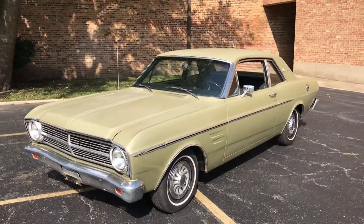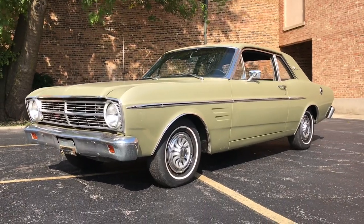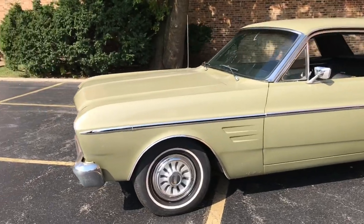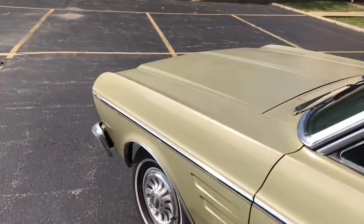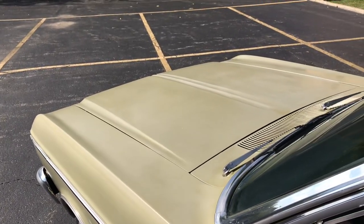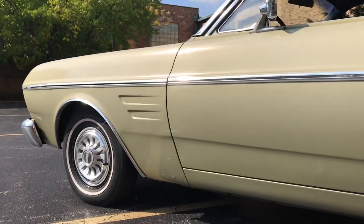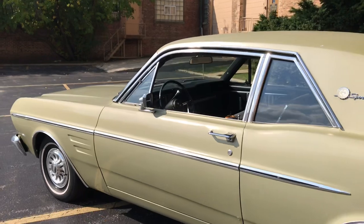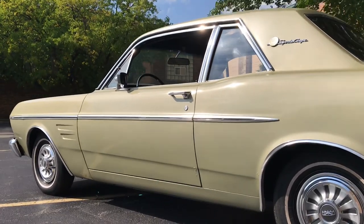The car was delivered new to Highland Park, Illinois. It traded hands a couple times locally before we purchased it out of the same Highland Park area. This green color is actually not the original color. A paint gauge shows readings of about 9.0 around the car, which are consistent with one repaint. The original color was a medium gold metallic. The black vinyl interior is still original and unrestored and in really nice shape.